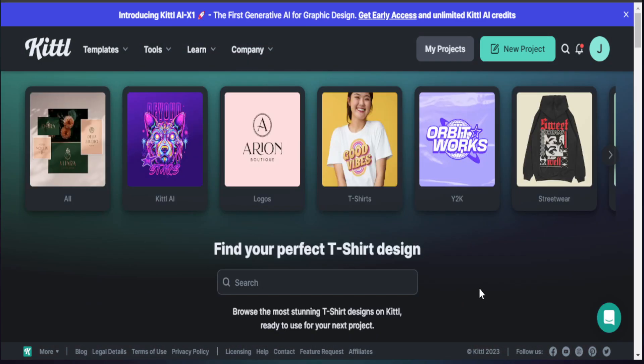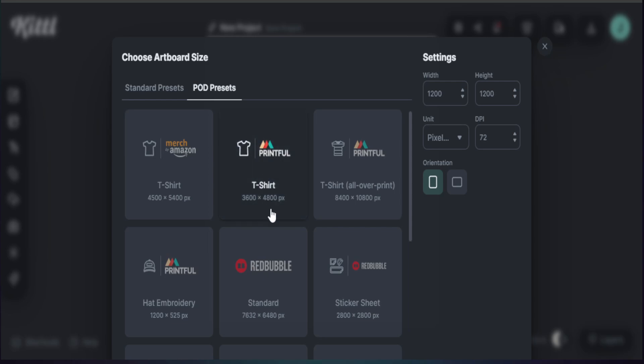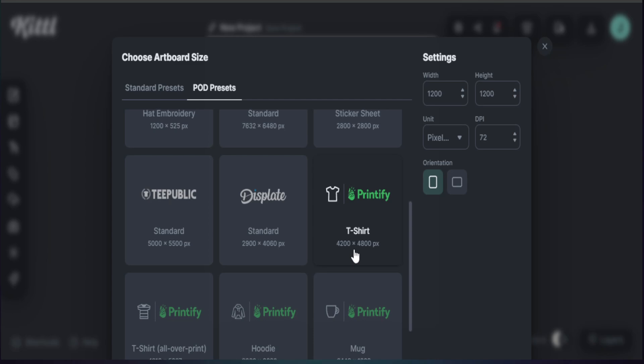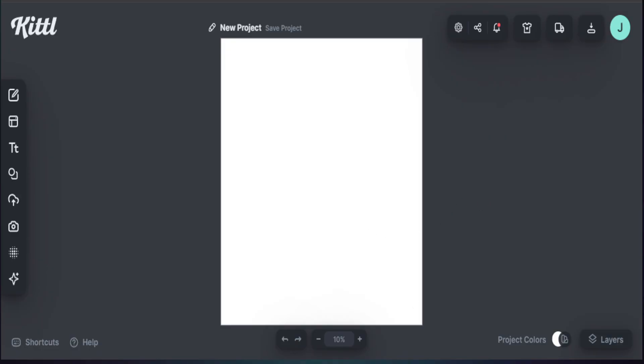For this example today, we're going to start a new project. I head over to New, and Kittl gives you options for what type of canvas you want. Instead of the standard, we go to POD presets. We're creating for Printify, so we select the Printify t-shirt preset — though you can also choose a Printify mug or hoodie. Now we have everything ready to create our design.